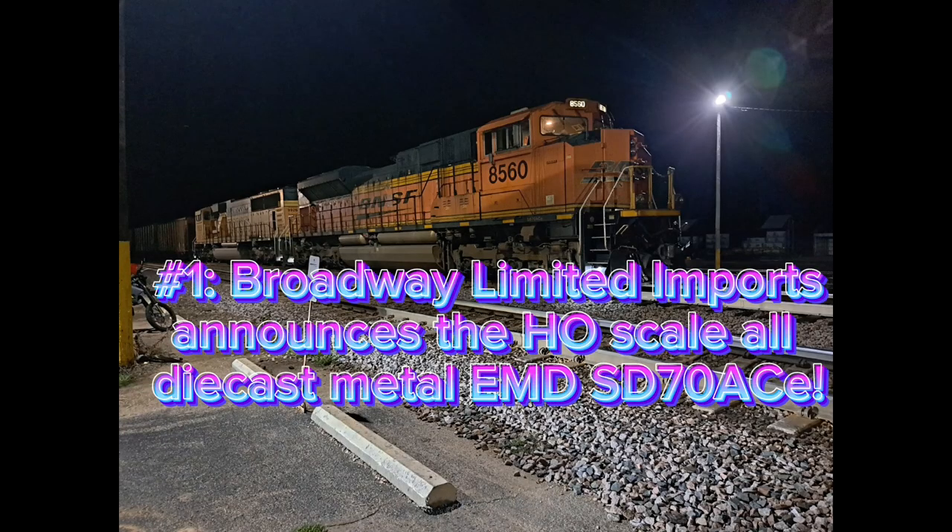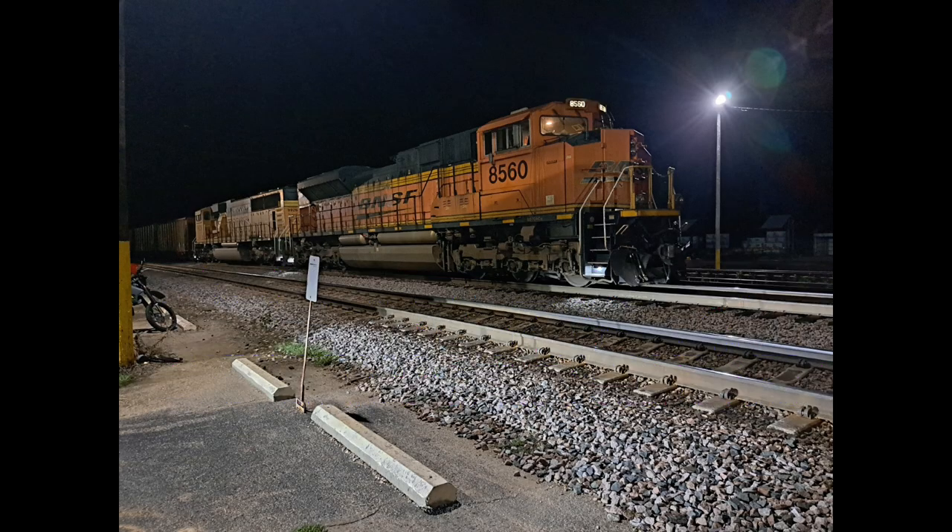Number 1: Broadway Limited Imports announces the HO Scale All-Die Cast Metal EMD SD70 Ace. Our number one story of model railroading 2023 is BLI announcing an all-die cast metal SD70 Ace. From what I've heard and read, this thing is nuts — it's going to have an all-die cast body. They're offering it as a sound-equipped or DCC sound-ready engine, which is big because it gives people a chance to install their own sound decoders if they aren't fans of the Paragon 4 or BLI sound system. It's great that BLI is offering DCC-ready engines again.